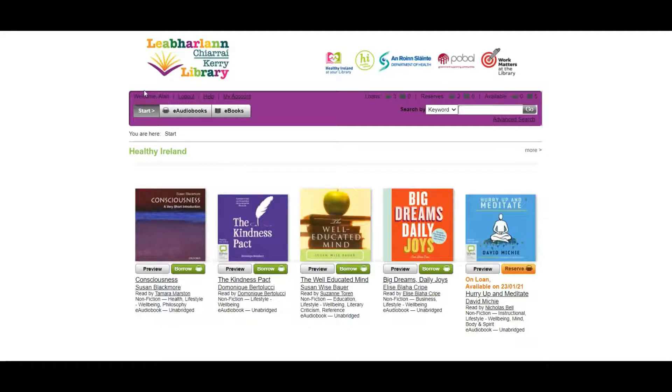This will bring you to your account page on BorrowBox. Here we will see your name up here. There's also a help link which features the most common questions and answers regarding BorrowBox and how to borrow books. Here you can see your loans — how many books you have out. I have three audiobooks out at the moment, no ebooks, and I've reserved two audiobooks. You are allowed to take five of each, so I can't take any more audiobooks but I'm still allowed to take five ebooks.